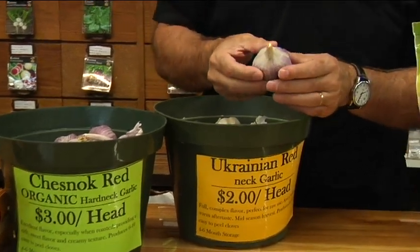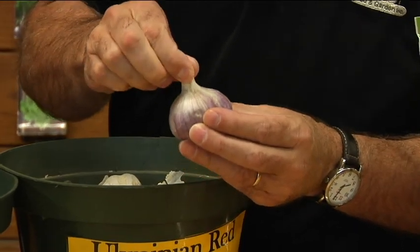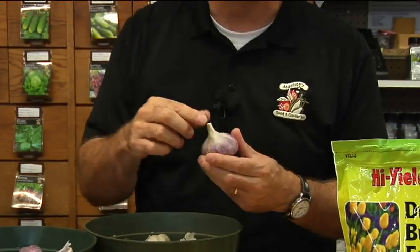The stems on hardnecks are much harder — you can't bend them. They've got a real hard growth that's part of the stem that comes up. So the hardnecks aren't as flexible; you can't braid the stems together like you can with the softnecks. They tend to have a more even flavor — they can be really robust, a little spicy, with a lot more punch when it comes to flavor.